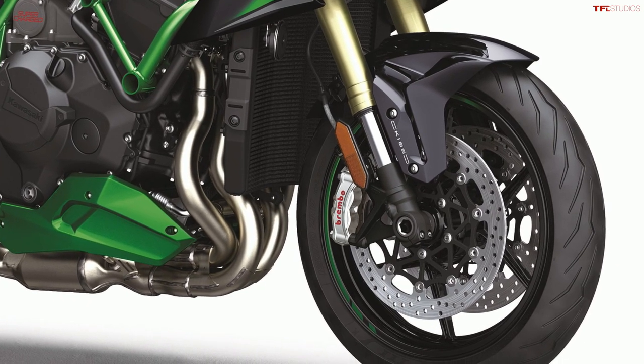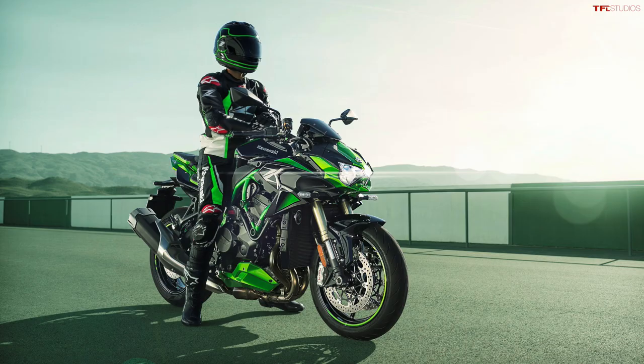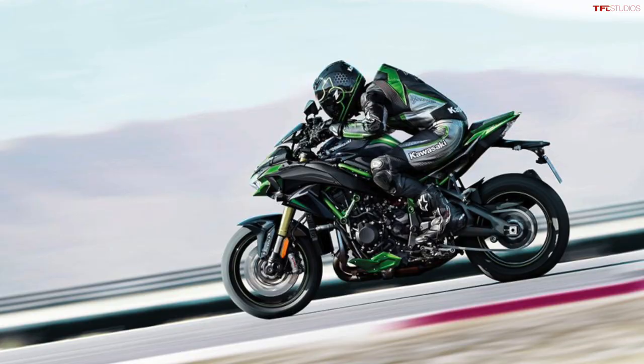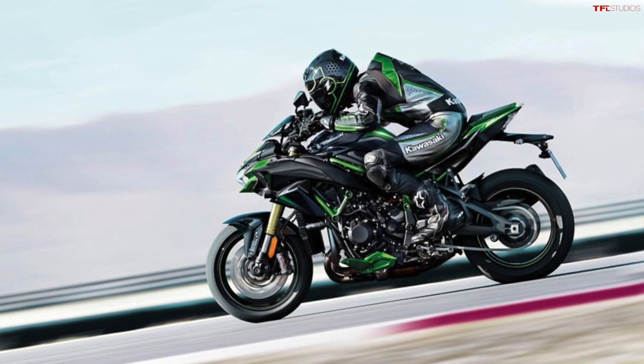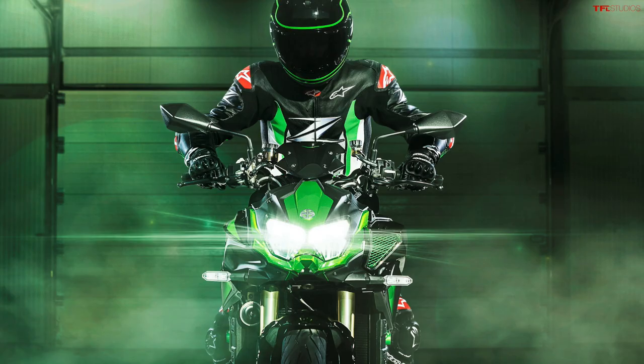The other big upgrade for the Z H2 SE is new Brembo Stylema monoblock brake calipers. The Stylema calipers are lighter, more responsive, and they cool better, which should improve track performance. The H2 SE runs Pirelli Diablo Rosso 3 tires — an aggressive setup with 120mm width in the front and 190mm in the rear. The H2 is still using the same supercharged 998cc four-cylinder engine, with total output of around 200 horsepower and 101 pound-feet of torque.